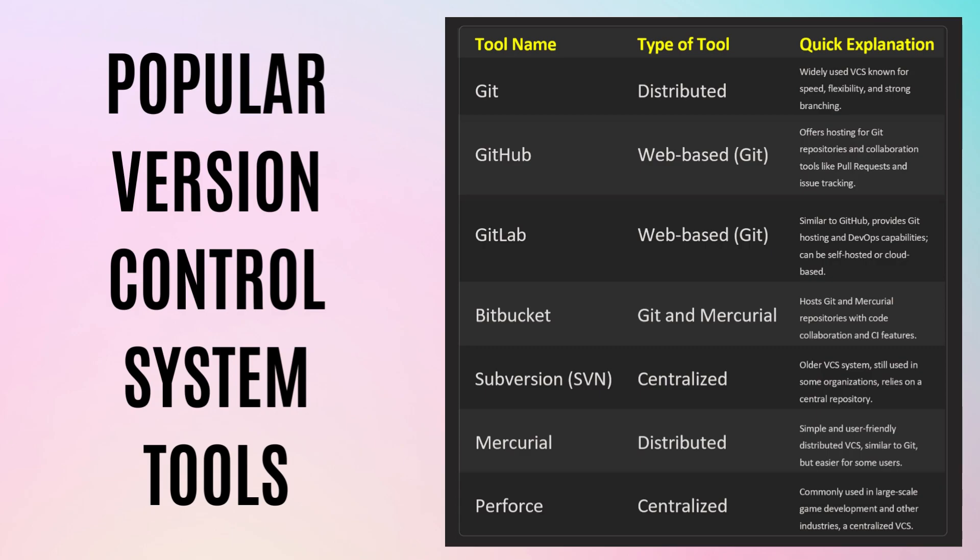Mercurial is a distributed version control system similar to Git, known for its simplicity and ease of use. Perforce is a centralized version control system used in large-scale game development and other industries. Version control is a foundational skill for any developer, and mastering these concepts and tools will greatly enhance your ability to collaborate with others and manage code changes effectively on any software project.